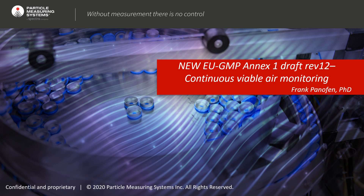Hello, everyone. My name is Frank Panofen. I'm the Marketing Manager at Particle Measuring Systems, and I would like to discuss today some aspects of the new European GMP Annex 1, which has been recently released as a draft revision number 12 with comments accepted from different organizations, but not from singular persons. My special topic today is continuous viable air monitoring.